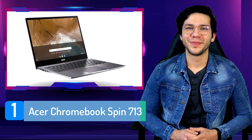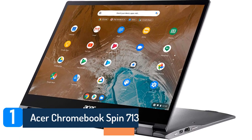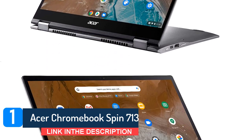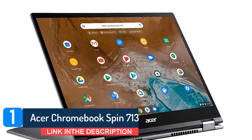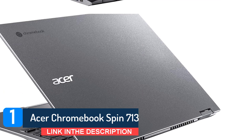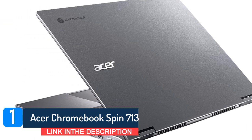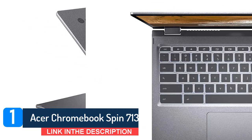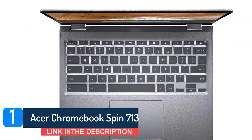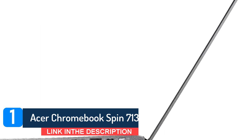Number 1: Acer Chromebook Spin 713. The Acer Chromebook Spin 713 is among the best Chromebooks on the market due to its 11-hour battery life. We prefer that laptops last at least 8 hours to endure an entire day at school or work, but the Acer Chromebook Spin 713 exceeds our 8-hour minimum. It won a spot on the best Chromebooks list for its colorful and bright display, speedy performance, and versatile form factor.